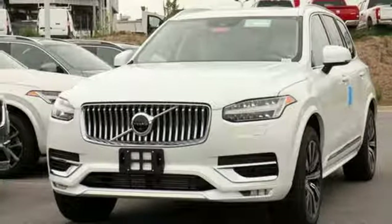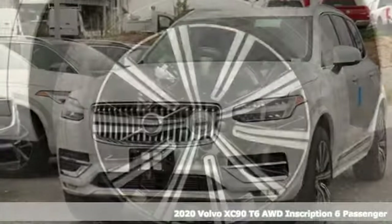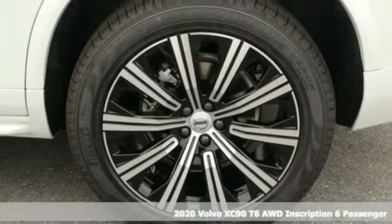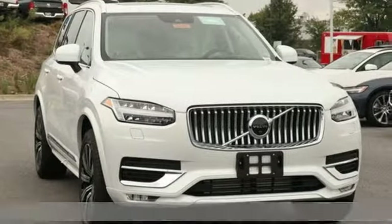Here's a 2020 Volvo XC90. With its proud stance and uncluttered luxury, the XC90 is what success looks like. You'll look forward to every drive with features like these.